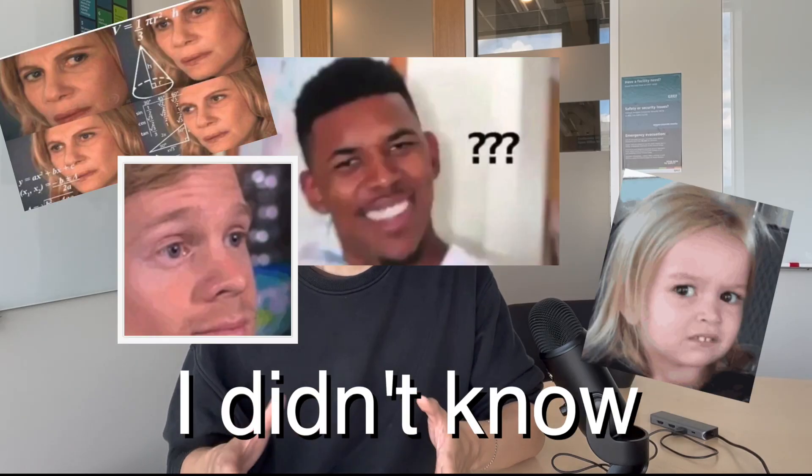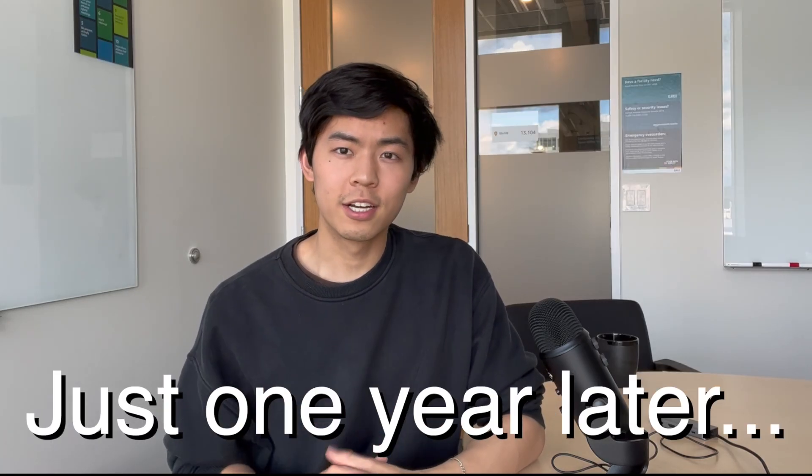In January 2019, I didn't know how to code. Just one year later, I got an internship offer from Amazon. Here's how I cracked the Amazon interview process in the same year I learned how to code.